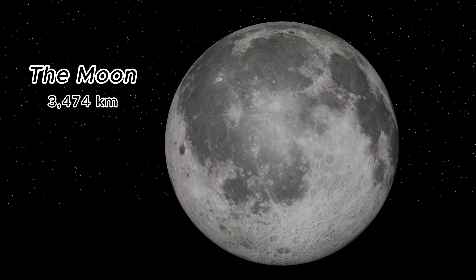Our Moon, Earth's only natural satellite, has a diameter of about 3,474 kilometers. Its surface is scarred by craters and basins, a testament to its history.